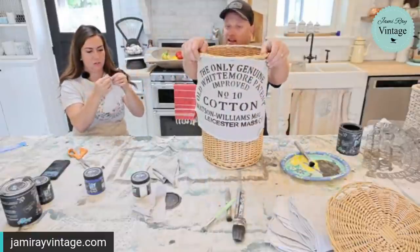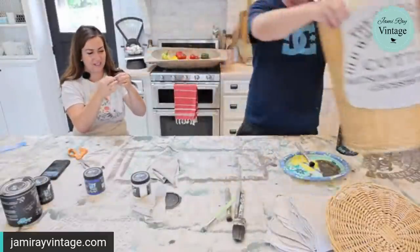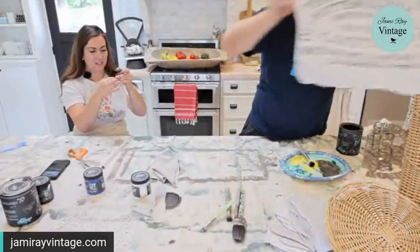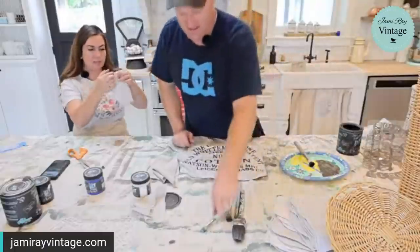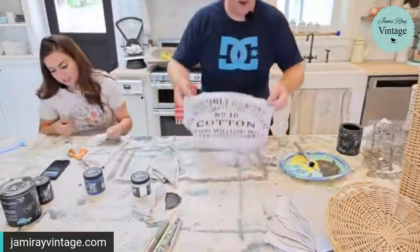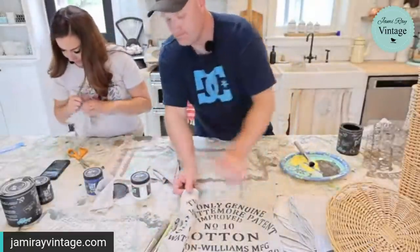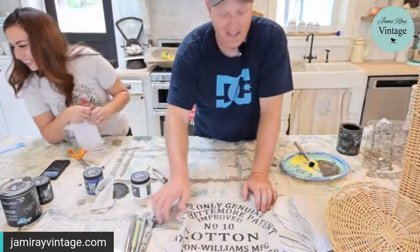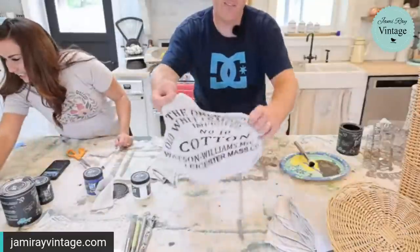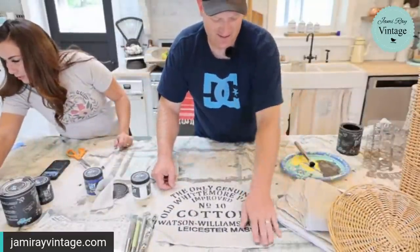Sometimes we see things and we're like let's try that this morning on a live stream when we've never done it before — that's pretty much every time. I'm going to stencil one more thing. The new stencil will be up in about half an hour.